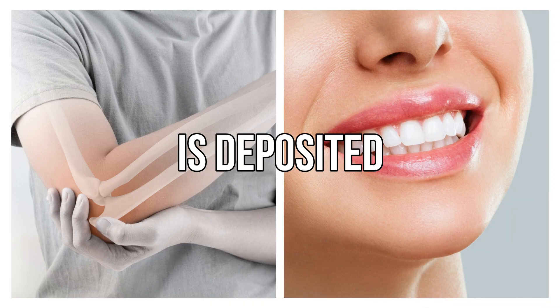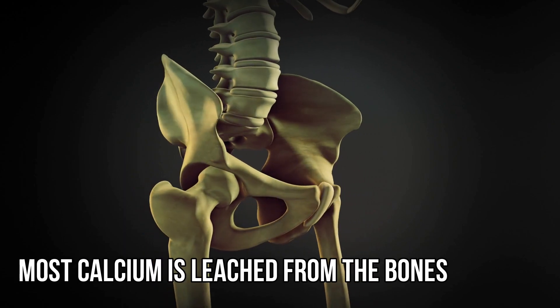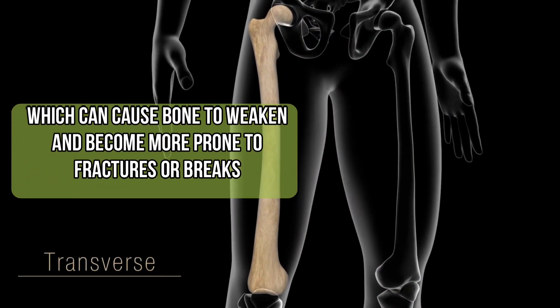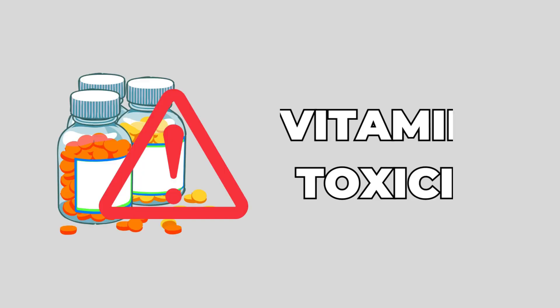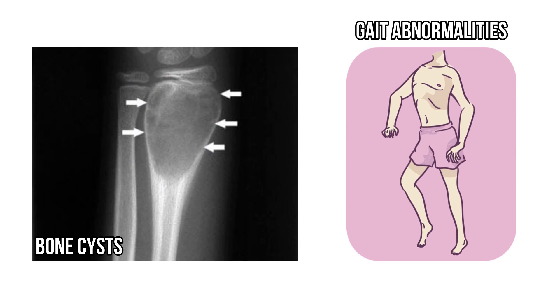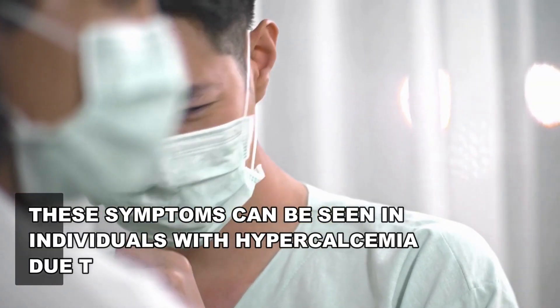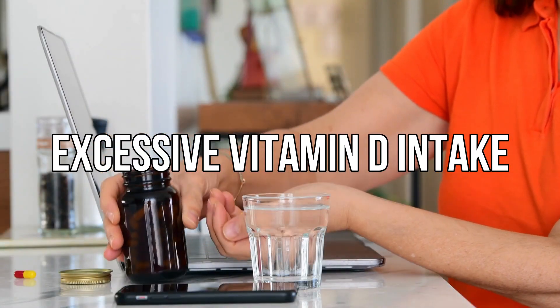Normally, 99% of calcium is deposited in bones and teeth. But in cases of vitamin D toxicity, most calcium is leached from the bones, which can cause the bones to weaken and become more prone to fractures or breaks. In severe cases, bone cysts and gait abnormalities can also occur. These symptoms can be seen in individuals with hypercalcemia due to various causes, including excessive vitamin D intake.